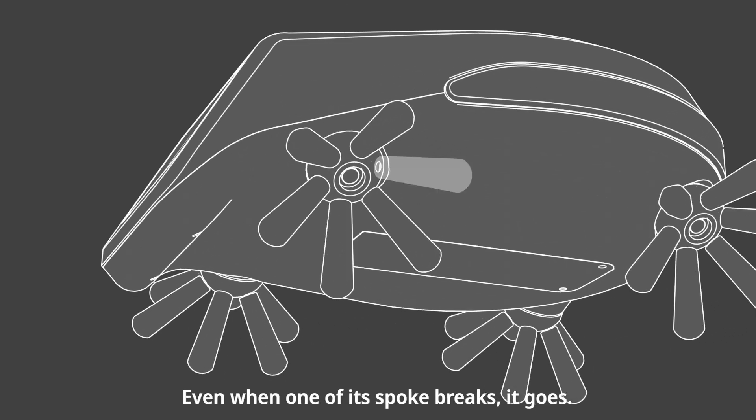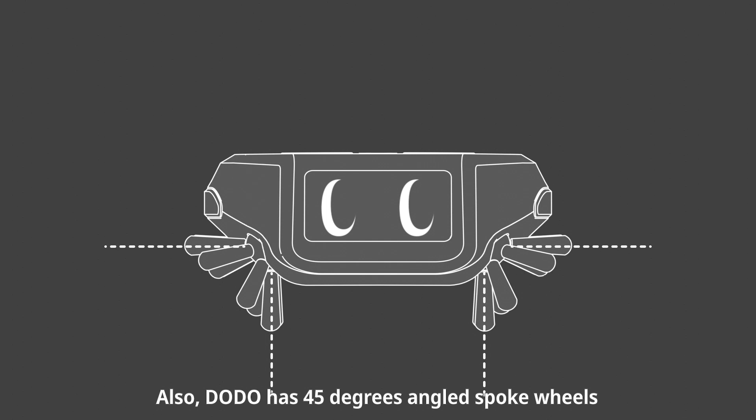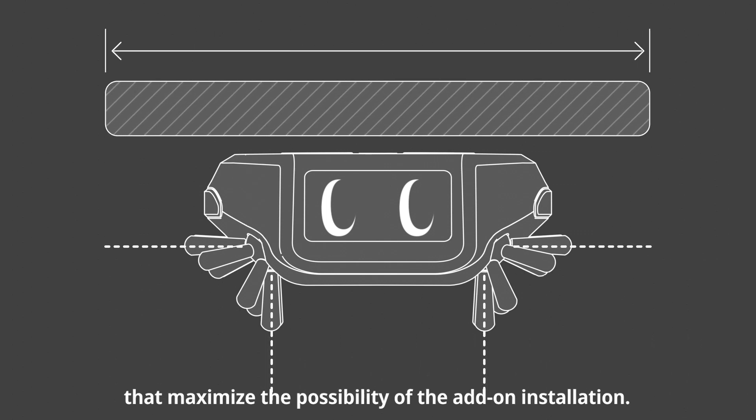Even when one of its spokes breaks, it goes. Dodo has 45-degree angled spoke wheels that maximize the possibility of add-on installation.